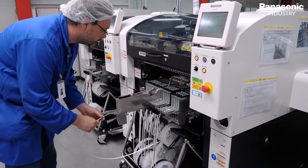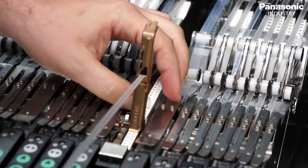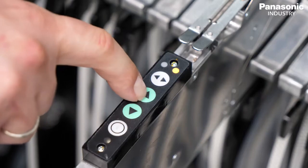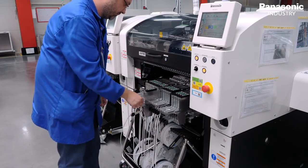We are using NPM W2 machines. We are very satisfied with them — it's stable, easy to work with, and has high repeatability. We are also very satisfied with Panasonic and DGK support during our SOP and with real 24/7 support.